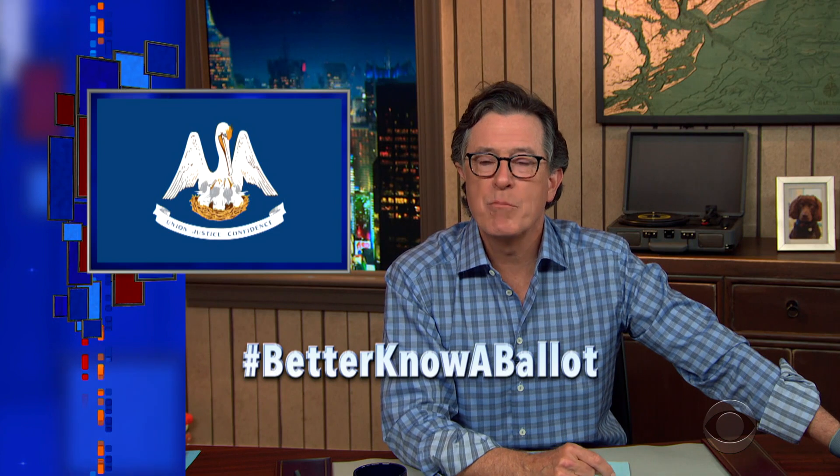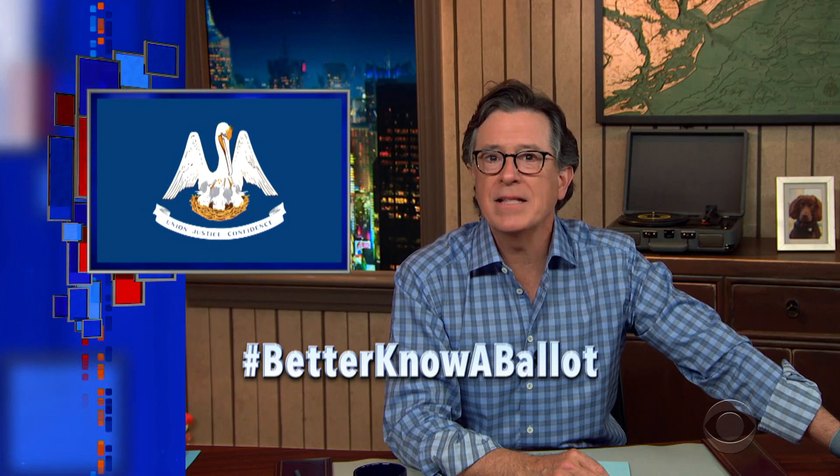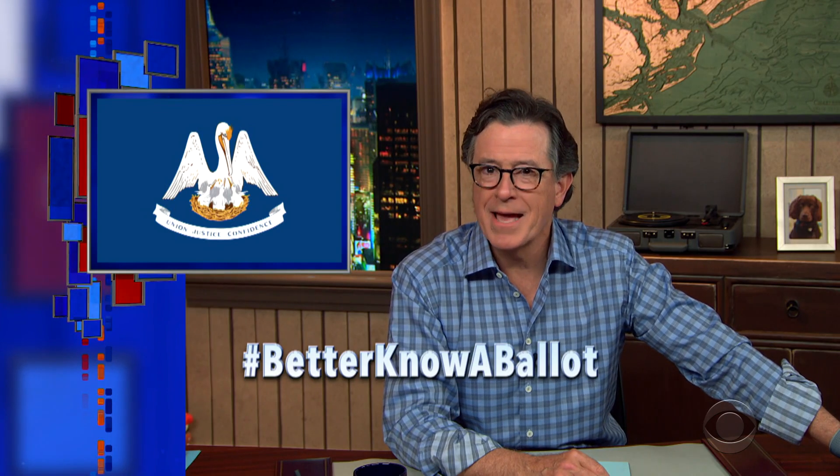So there you are, Louisiana. Know another smart Louisianian who wants to vote? Send them this video, and spread the word using the hashtag BetterKnowABallot. So go out and cast your vote, Louisiana. Show us all why you're the Pelican state, and not the Pelicant.